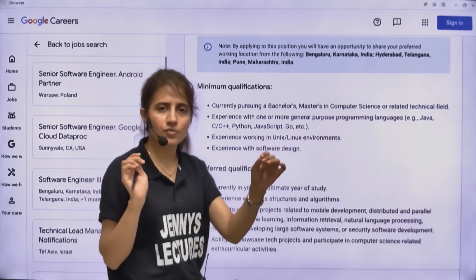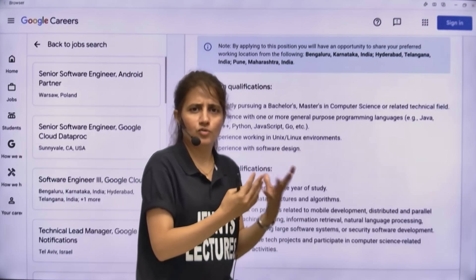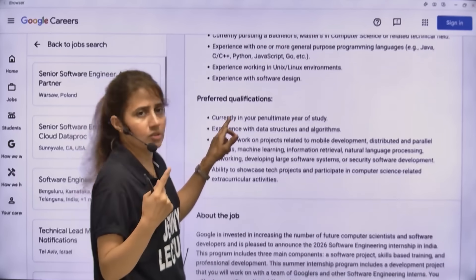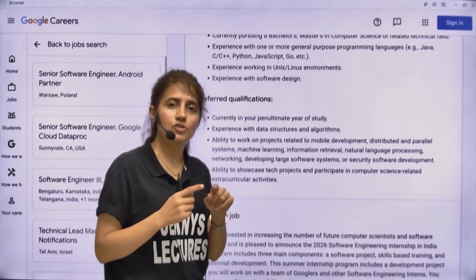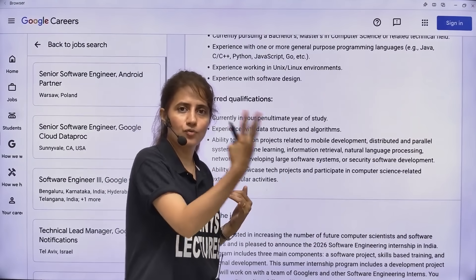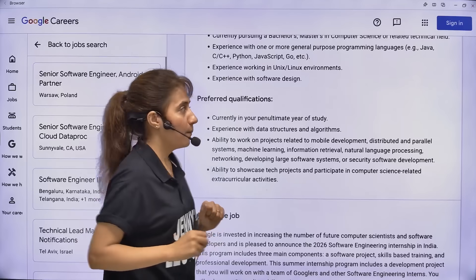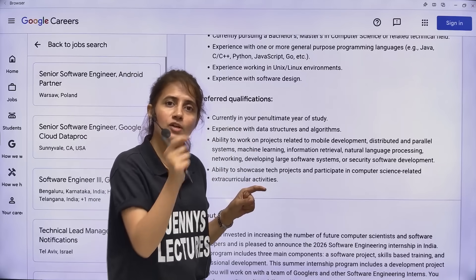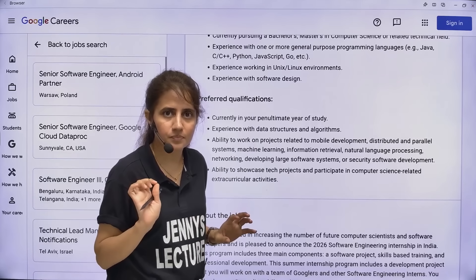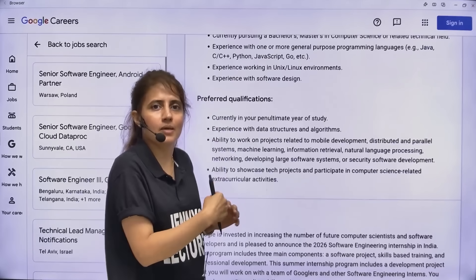Experience working in a Unix and Linux environment is also required. You should have experience with software design - at least knowledge of high level design and low level design. Now, for preferred qualifications, they will give preference to students who are in their penultimate year. Penultimate year means if your degree is four years, you should be in third year. But students from any year - first, second, third, or final - can apply.